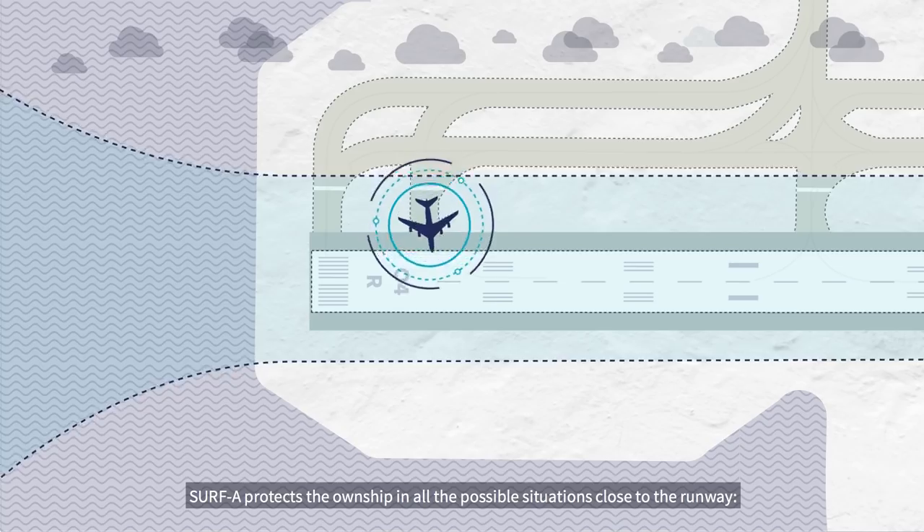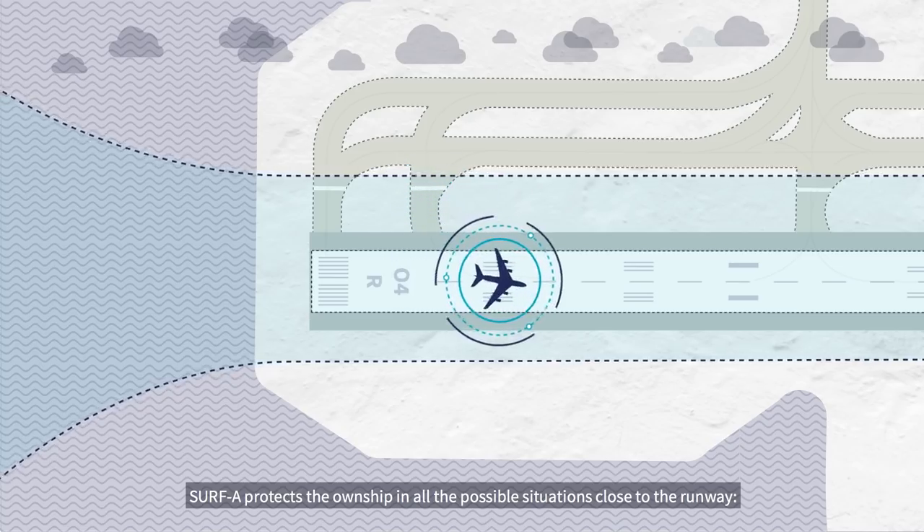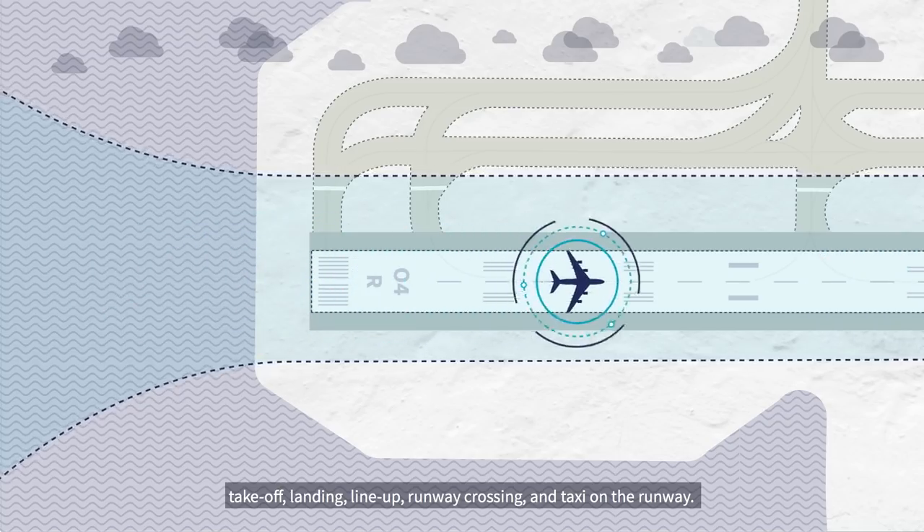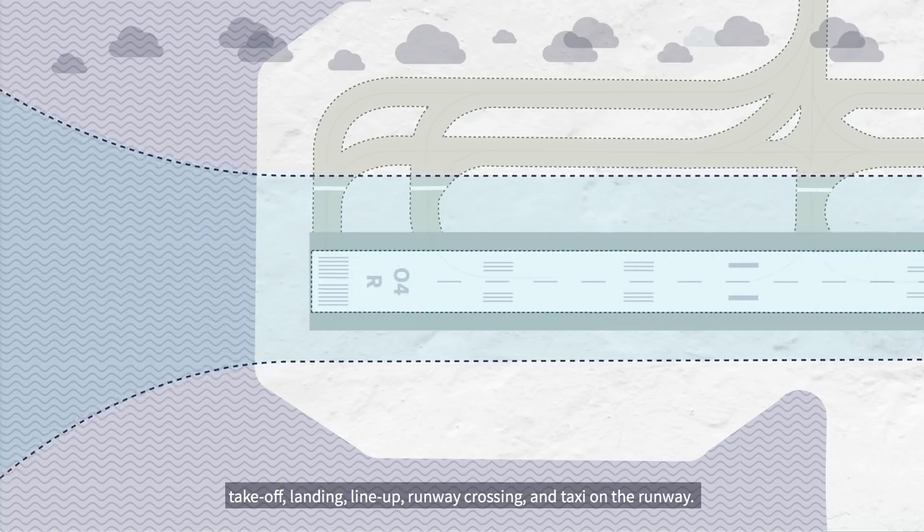Surf A protects the own ship in all possible situations close to the runway: take-off, landing, line-up, runway crossing, and taxi on the runway.